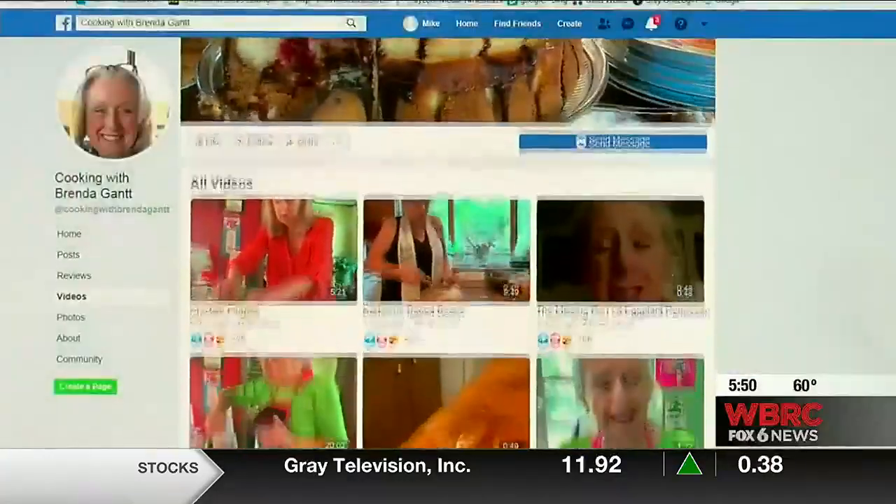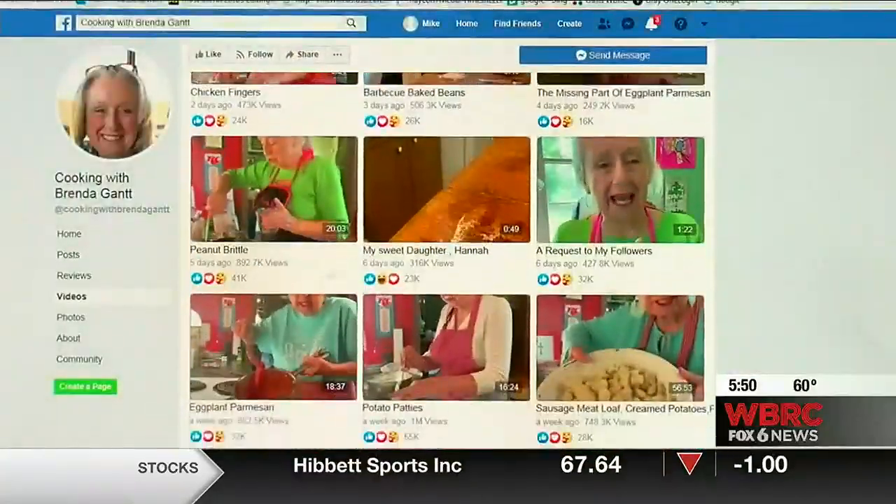I was on Facebook one day and I saw this lady — you may have heard of her — her name is Brenda Gantt. She just captivated me, and I decided I wanted to do it in my kitchen and be able to continue to teach people how to do simple recipes.